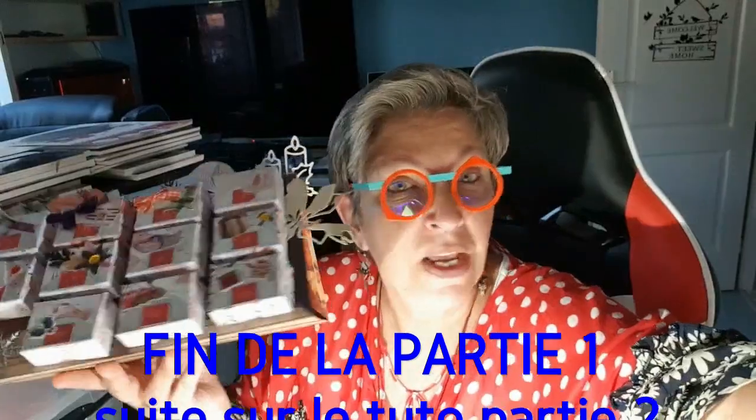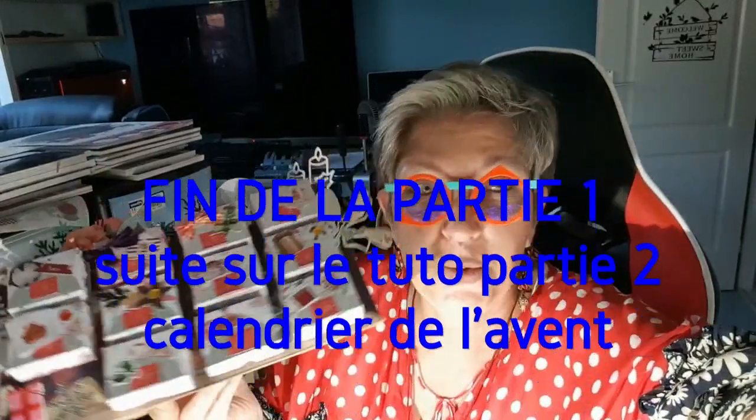Je vous fais plein de bisous, je vous dis à bientôt. Scrapez bien, faites de beaux calendriers de l'Avent. Un petit peu d'imagination pour mettre à l'intérieur — pas que des chocolats, il faut mettre un petit cadeau dedans. Je vous fais plein de bisous, ciao ciao !